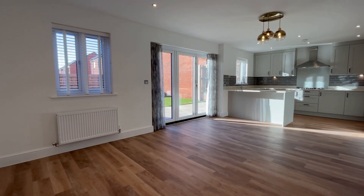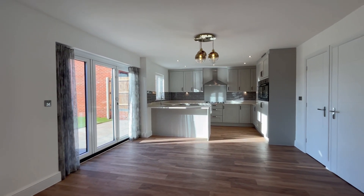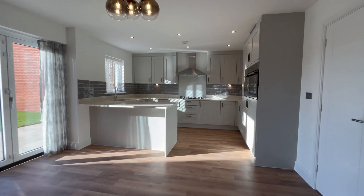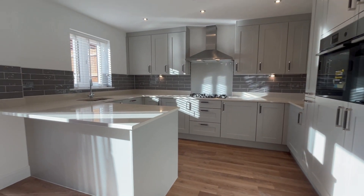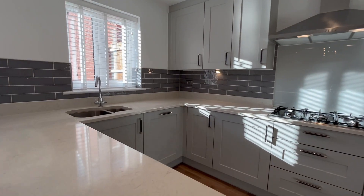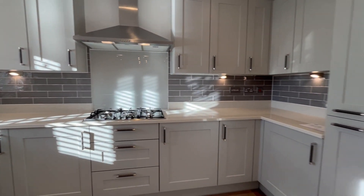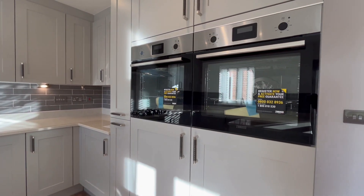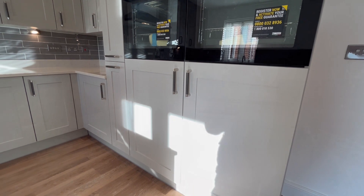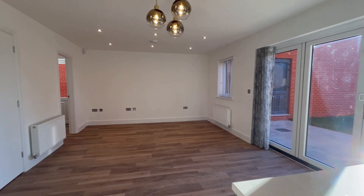So we're now at the back of the property. This is the showstopper — a fabulous open plan living kitchen breakfast room. Beautiful, very well equipped kitchen with lovely work surfacing and a breakfast bar. There's an integrated full-size dishwasher, a five ring gas hob with a cooker hood above, Zanussi ovens, and a fridge and a separate freezer under the ovens. You've also got the bi-folds opening onto the patio.